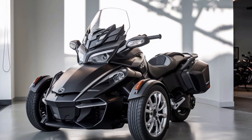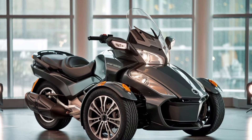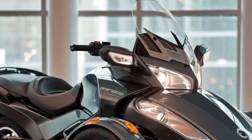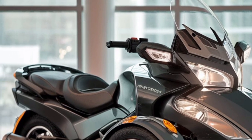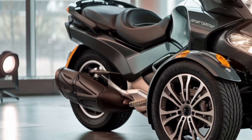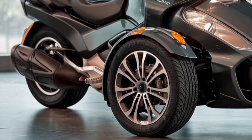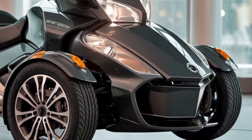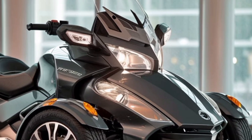The 2025 Can-Am Spyder RT is designed for ultimate touring. With a powerful Rotax 1330 ACE inline three-cylinder engine, it delivers 115 horsepower and plenty of torque to give you smooth and confident riding. It's an automatic, with a semi-automatic six-speed transmission and reverse, making it super easy to control, even for those newer to the world of three-wheelers.